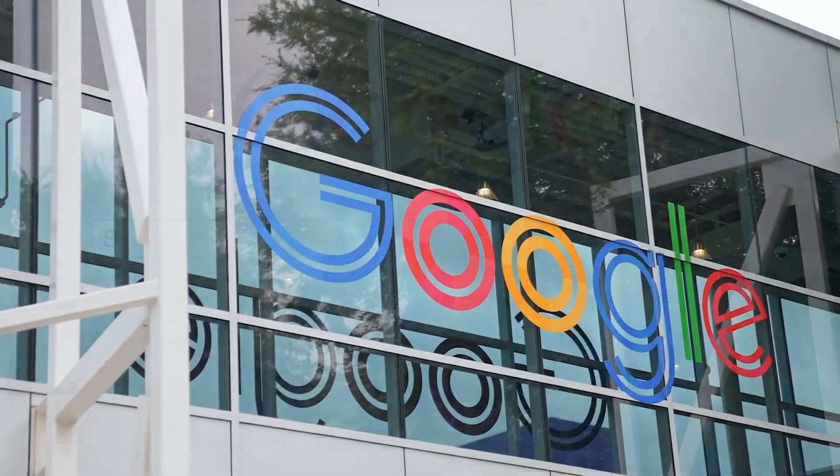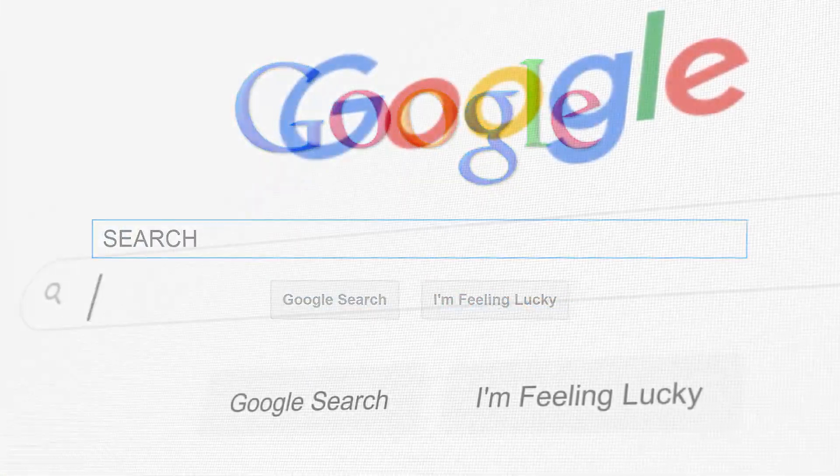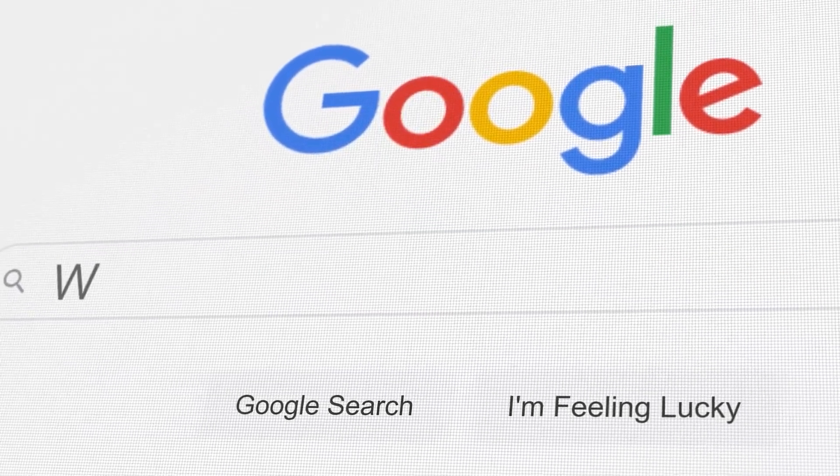Stop using Google and Bing. I just found an AI search engine that's a hundred times better. Google's been around forever and they haven't really changed that much, right? It's riddled with ads and the same stupid articles.